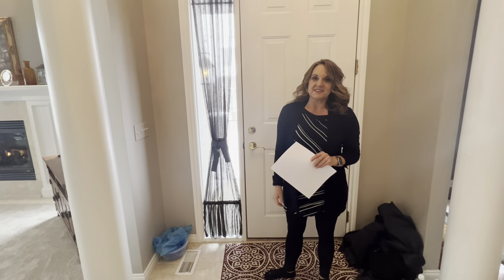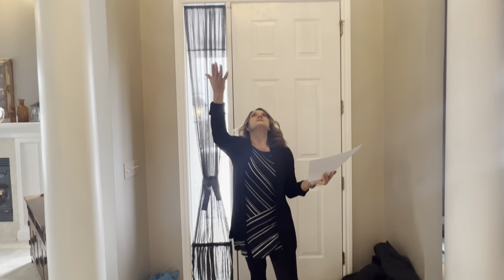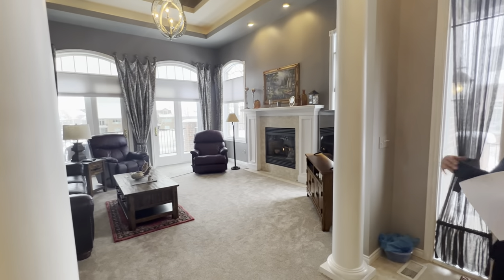Right now it's covered in snow, but when you're standing at the front you do have a beautiful foyer. It is two-story. There's a really pretty light fixture, and then to the right is your great room and to the left is your kitchen. We're going to start over here to the right.